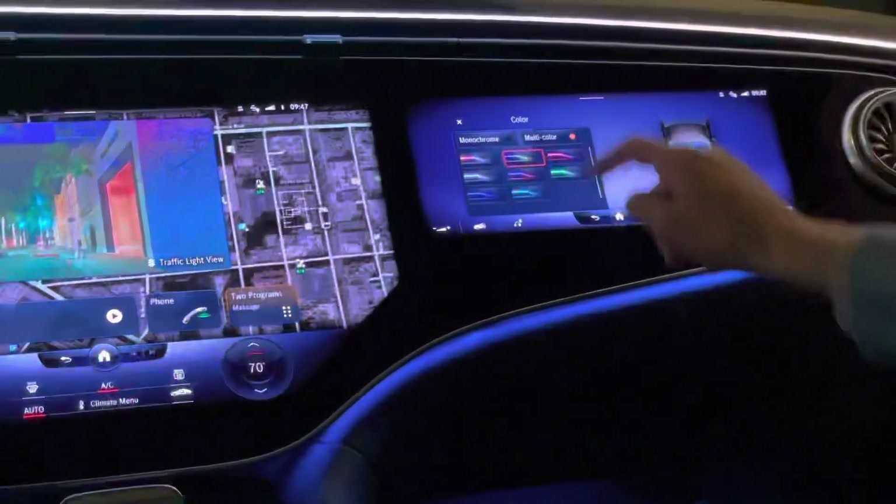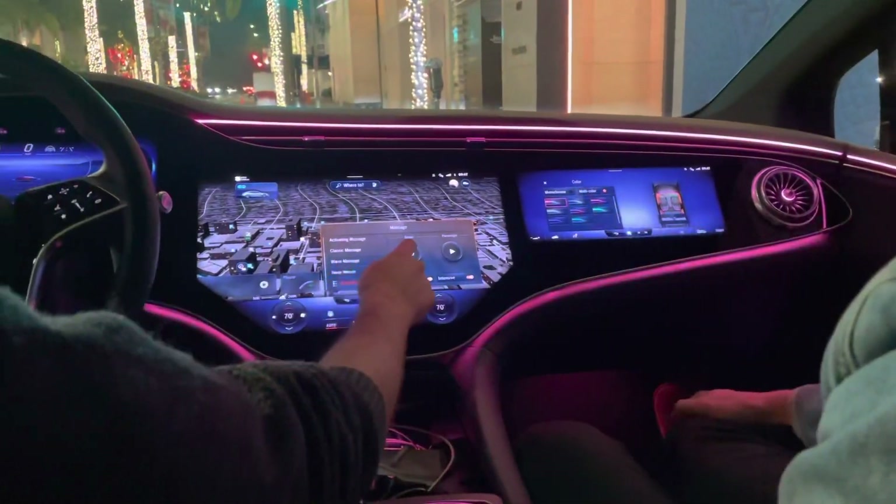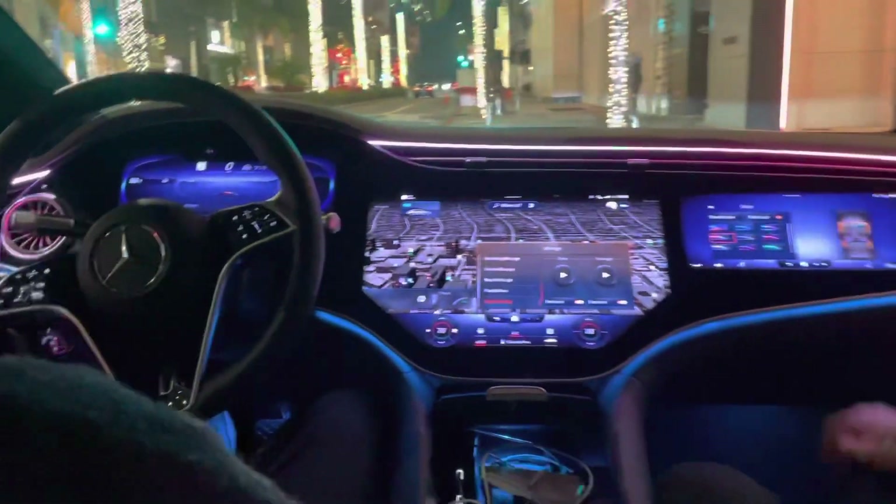Burning blue — I don't like that one. Malibu Sunset is high key the best one. Is that actually called Malibu Sunset?